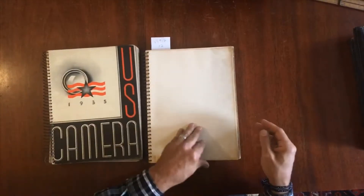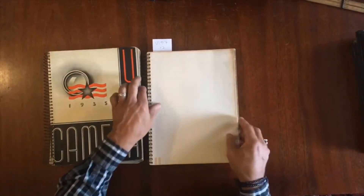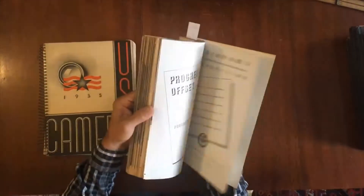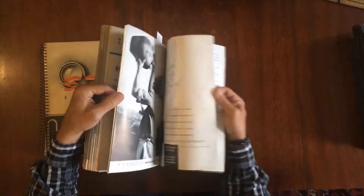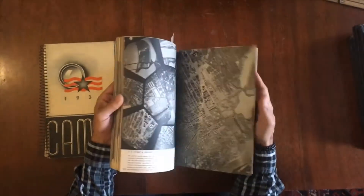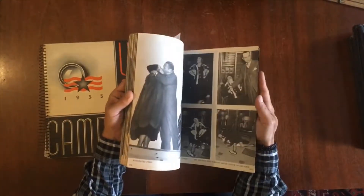The second one here, this one is 1937. No pictorial cover, but there is a back cover. And what we see here is again a very nicely printed assortment of photographs all throughout. There's some advertising at the rear.